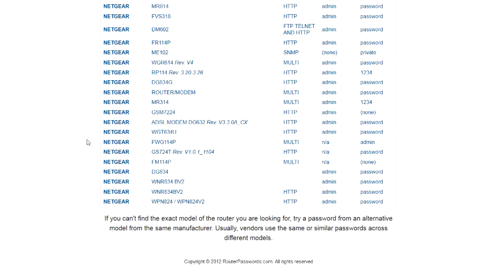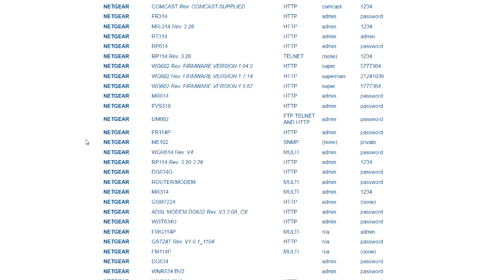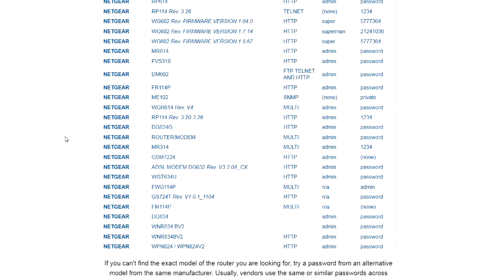Now, I'm not telling you this to use it as a hacking tool, but often times, if you're a technician, you do need to know the passwords. So that's why I showed this to you.